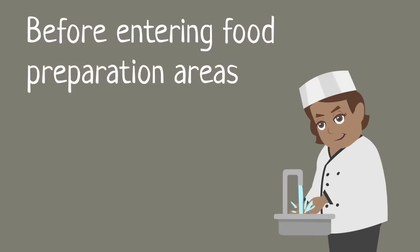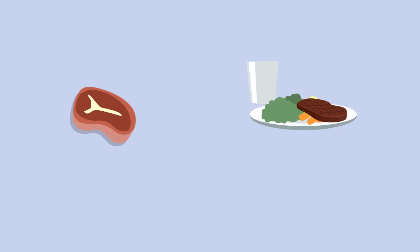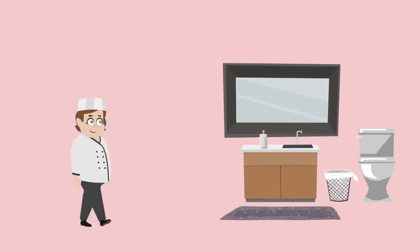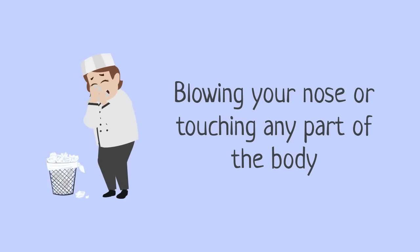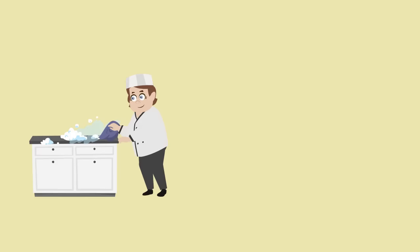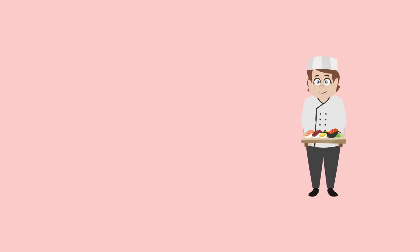Hands should be washed before entering food preparation areas, when moving from one area in the premises to another, between handling raw food and high risk ready-to-eat food, and after taking a break, going to the toilet, eating or smoking, sneezing into a tissue, blowing your nose or touching any other part of the body, changing a waterproof dressing, using cleaning chemicals or touching cleaning cloths, handling food waste or refuse, handling external packaging, and handling known allergens.